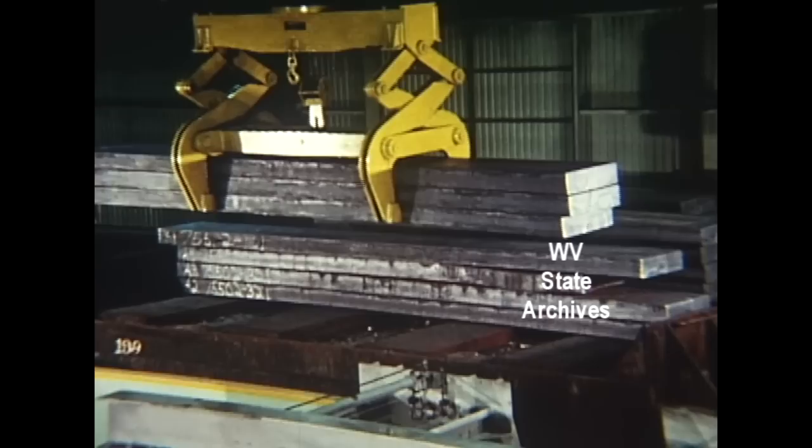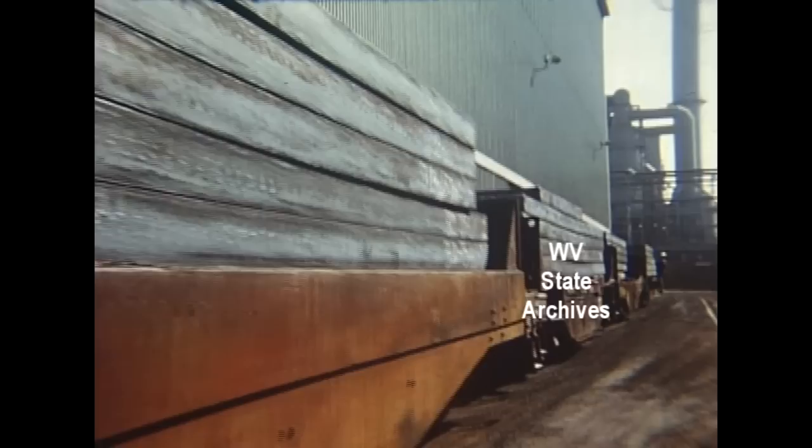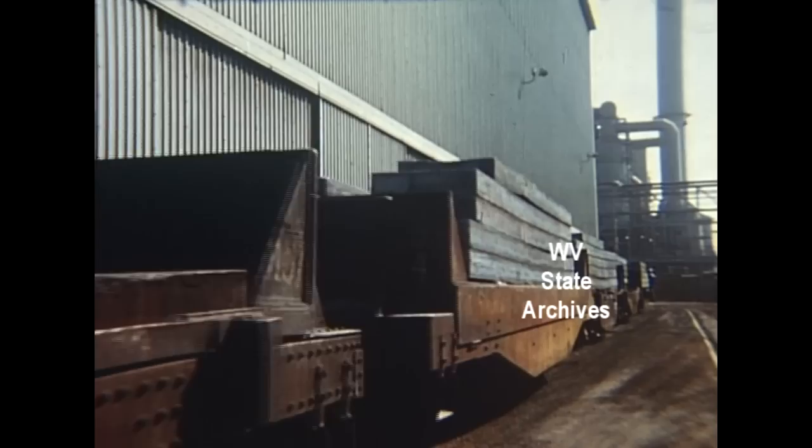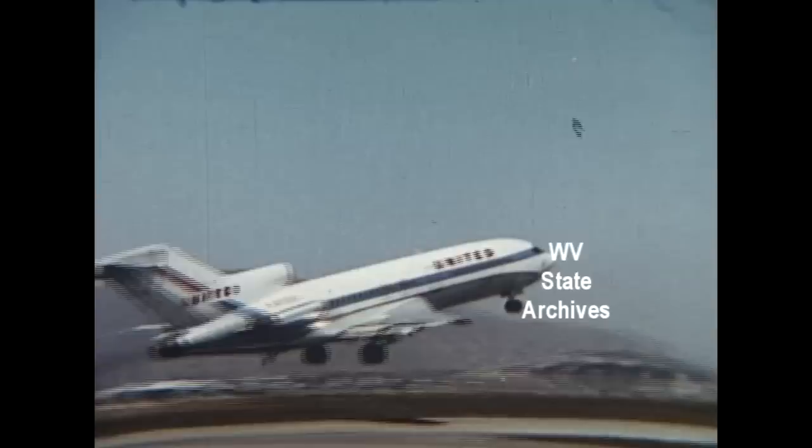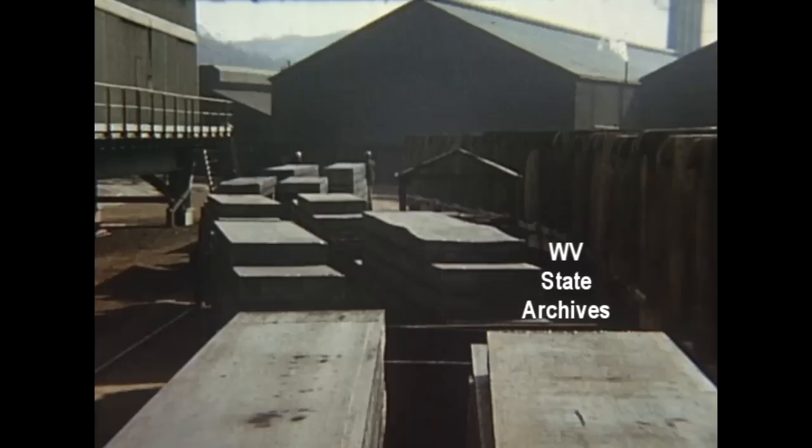But this is high-speed steel, already moving toward the hot strip mill. It's an age of speed, a time for moving fast. Moving fast — that's National Steel, your kind of steel company.